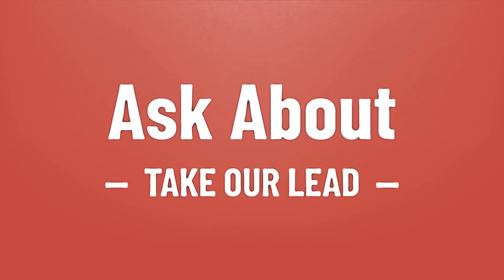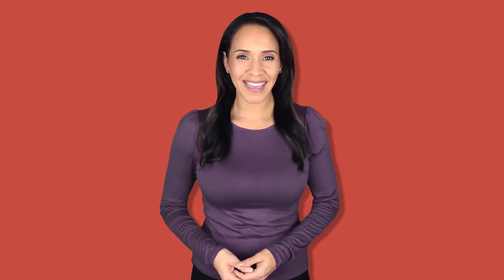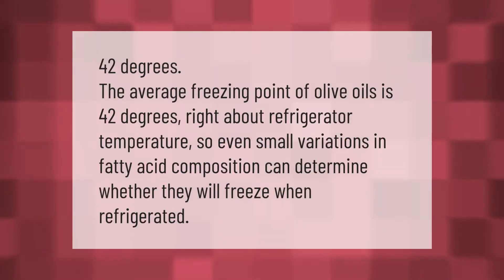Take our lead — let's help you make your mark. 42 degrees: the average freezing point of olive oils is 42 degrees, right about refrigerator temperature, so even small variations